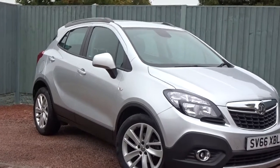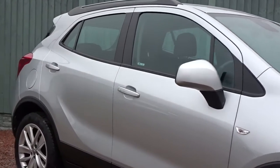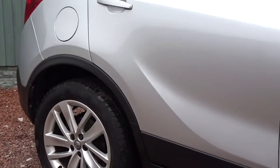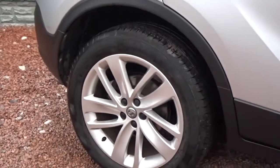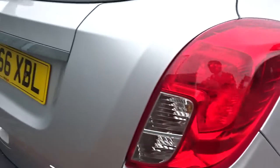Welcome to Pentagon where today we've got this really nice example of a Vauxhall Mokka Exclusive. Powered by a 1.4-litre 16-valve turbo petrol engine, 5-door SUV, comes with 18-inch multi-spoke alloy wheels, both front and rear parking sensors, colour-coded door handles and power folding door mirrors, and plenty more besides.